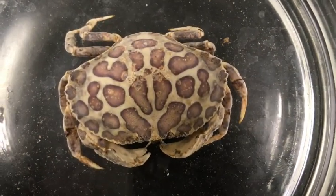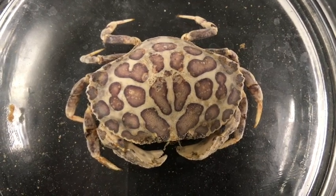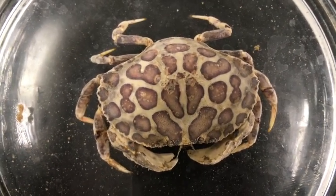The calico box crab, Hepatus epheliticus, is a Brachyuran crab in the family Calappidae. You can clearly see its fifth pair of appendages and its tucked abdomen, characteristic of Brachyuran crabs.